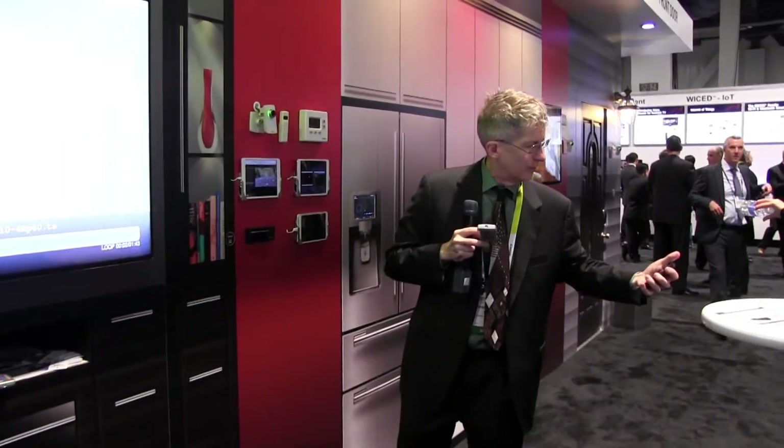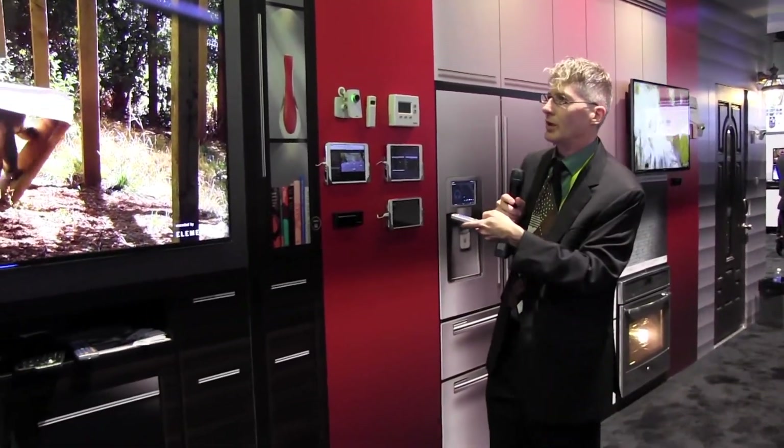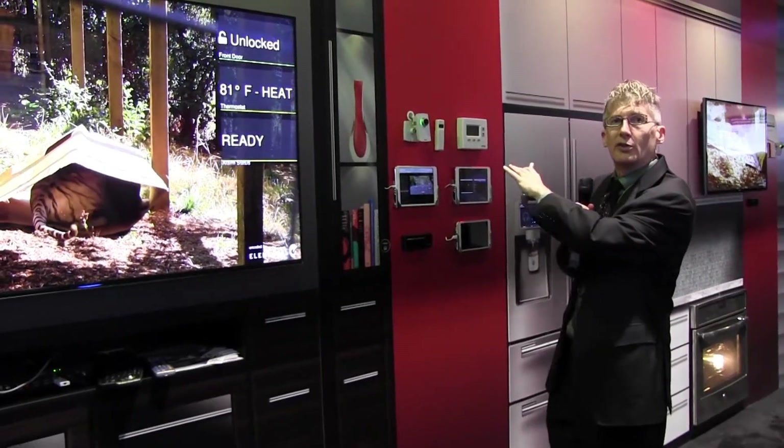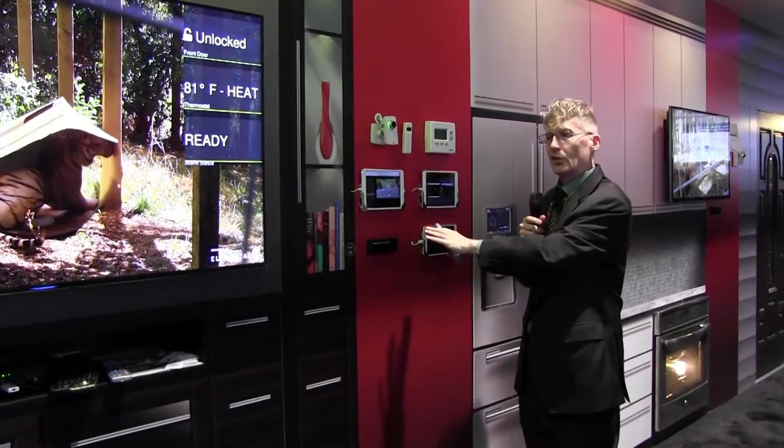When you're watching these kinds of videos, you can do things like display the connected devices inside the home. We have Zigbee thermostats, etc., connected to the set-top box.